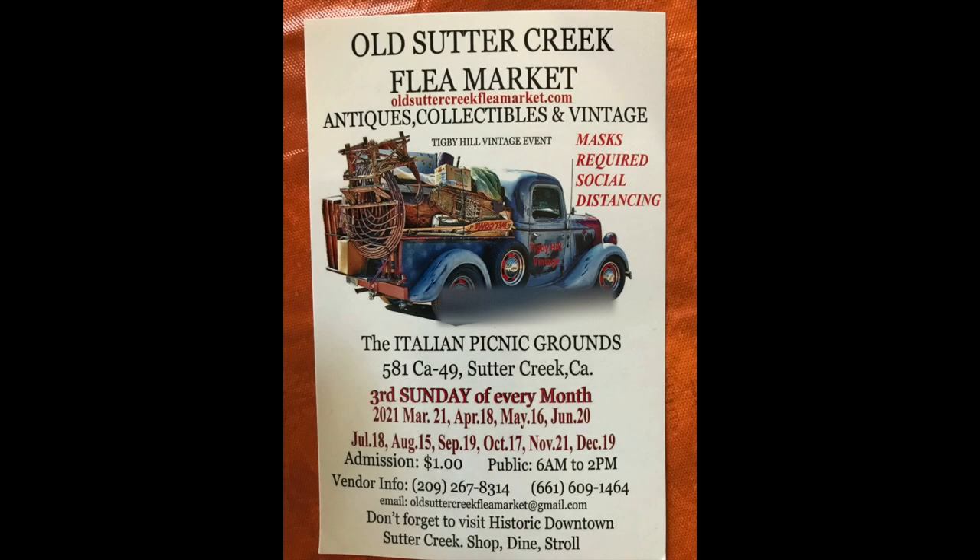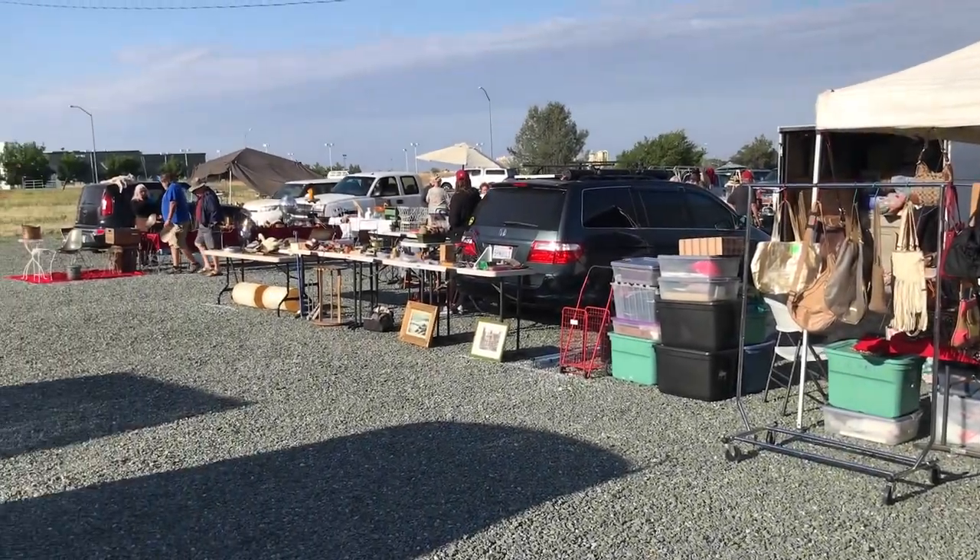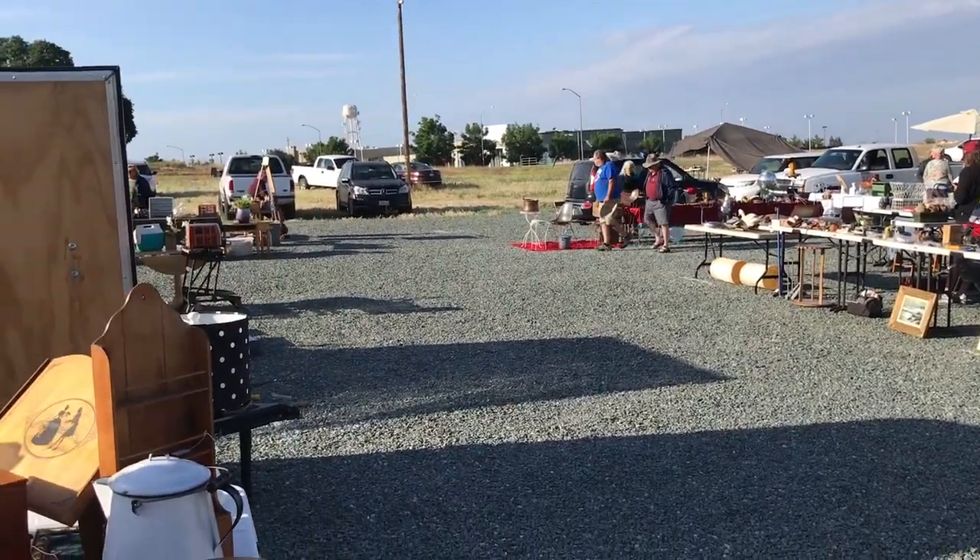Hi guys, this is Dave from Dave's Vintage Apple Tech. This is just kind of a Sunday vlog. We've never been to this — this is the old Sutter Creek flea market. It's only a couple miles from our house, so we thought we would just go there and see what they have. Of course, I'm always looking for old vintage technology. The place was really busy and we got there really early in the morning, and as you can see there's a lot of people there already.